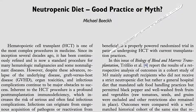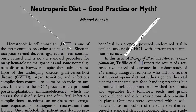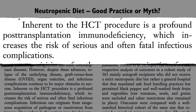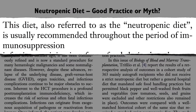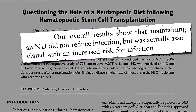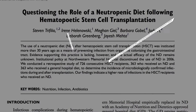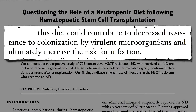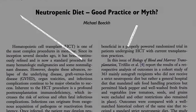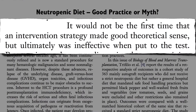Bone marrow transplants are the final frontier. Sometimes it's our immune system itself that is cancerous — leukemia, lymphoma — and so the immune system is wiped out on purpose to rebuild from scratch. Inherent in the procedure is a profound immunodeficiency, for which a neutropenic diet is often recommended, but had never been tested until now. Not only did it not work — a strict neutropenic diet was actually associated with an increased risk of infection. Maybe because you didn't have all the good bugs from fruits and veggies crowding out the bad guys in the gut. Not only was the neutropenic diet not beneficial, but there was a suggestion that it could be potentially harmful. It would not be the first time that an intervention strategy made good theoretical sense, but ultimately was ineffective when put to the test.